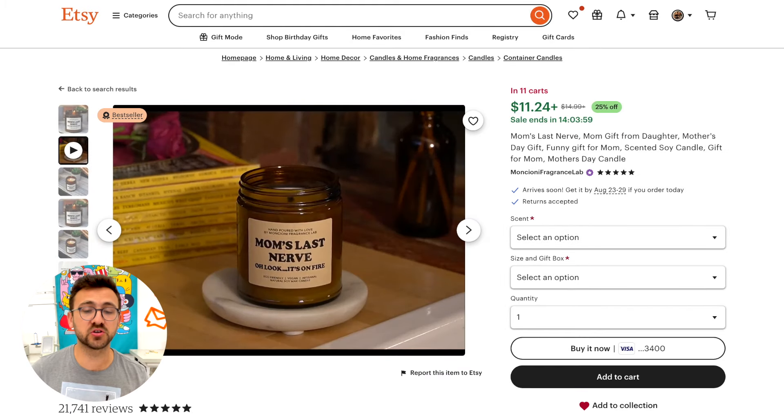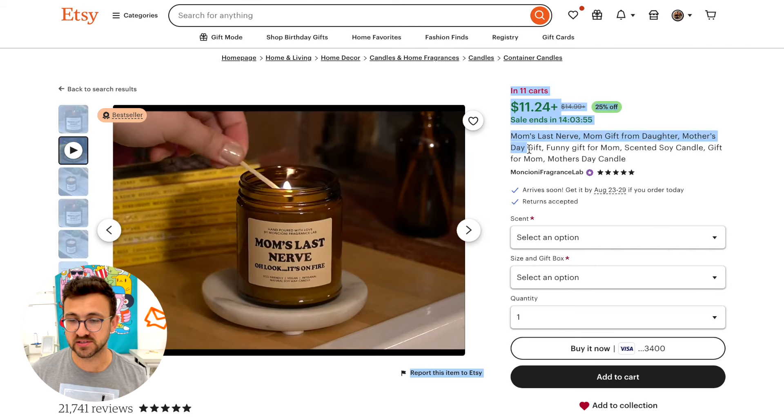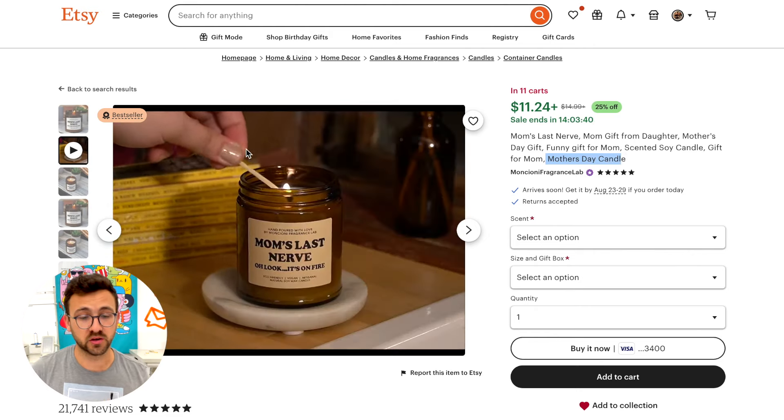Really think about what your customer is looking to do. I like that they're doing 'Mother's Day gift,' 'funny gift for mom,' 'gift for mom' in the title — they're targeting what the product is gifted for, which is really important. The only thing I would change is you don't need to repeat too many keywords. 'Mother's Day Candle' targets gifting occasions, and that's a great strategy.